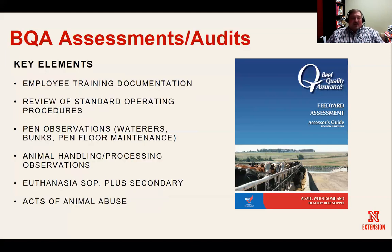The elements of the BQA assessment include employee training, reviewing written standard operating procedures, and pen observations — looking at water tank cleanliness, fresh water, bunk space, how clean bunks are maintained, and pen floor space. Overall pen maintenance is a key element, along with observation of actually processing and handling cattle, looking at how cattle are handled through a facility coming in and out of the chute operation, and reviewing procedures for best care and welfare.